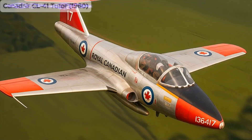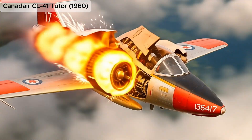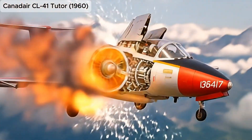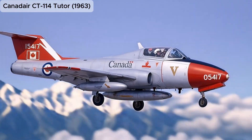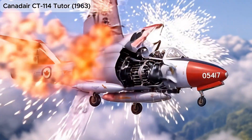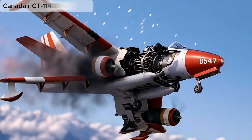Canadair CL-41 Tutor, 1960, used as a jet trainer, later became the signature aircraft of the Snowbirds aerobatic team. The Canadair CT-114 Tutor served as the primary jet trainer for the Royal Canadian Air Force for over 40 years.